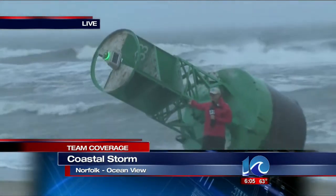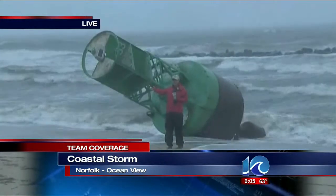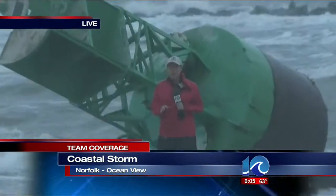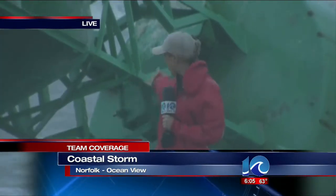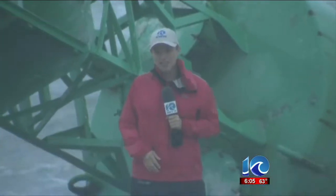But since we're out here, look at the size of it compared to me. I'm about 5'5". Of course, it has to be large because this is what ships use to navigate their way properly. We are told by the Coast Guard that they will be out here as soon as they can. Until then, it's here for everyone to look at on the beaches of Ocean View. Live in Norfolk, I'm Ann McNamara, 10 on Your Side.